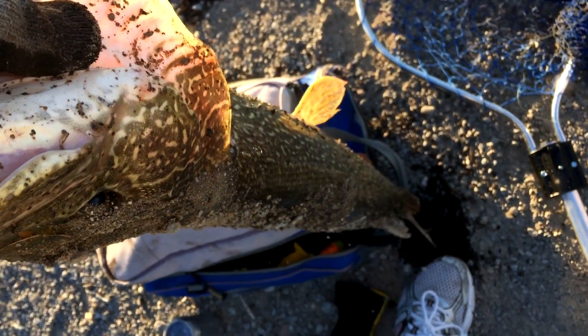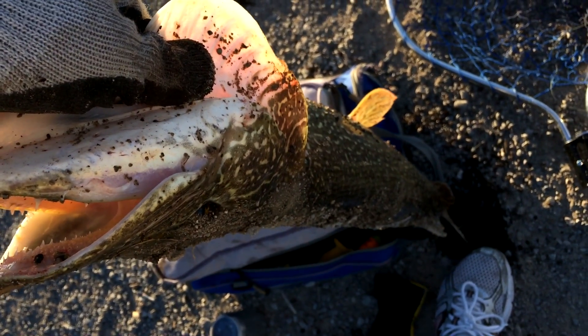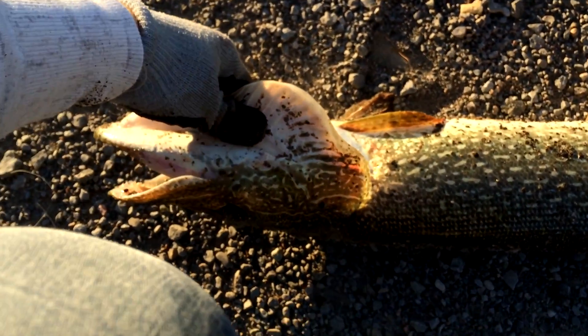Let me take a still photo of it. There we go. Let me just put him on the ground and measure him. Let's see how long he is. Look at that — isn't that a beauty?